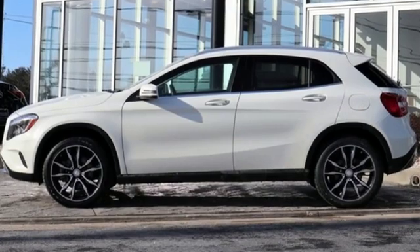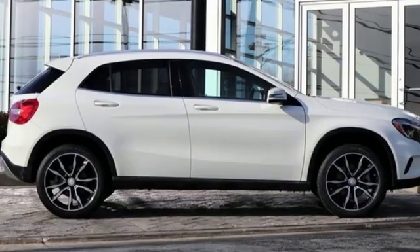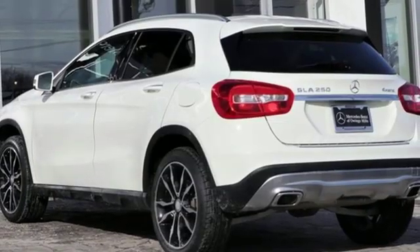This from Cars.com: small in size, but big otherwise. The design of the Mercedes-Benz GLA blends nicely with the curvaceous styling language currently in vogue.